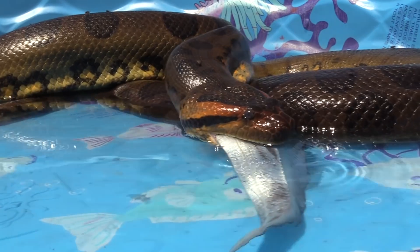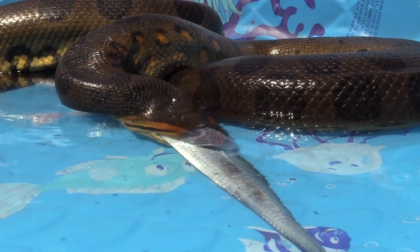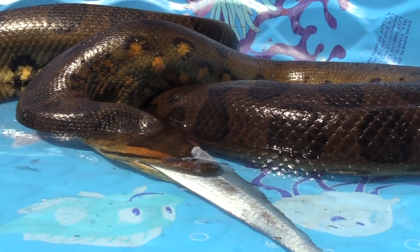The anaconda makes quick work of the ribbonfish. She slurps it down like a fish noodle.